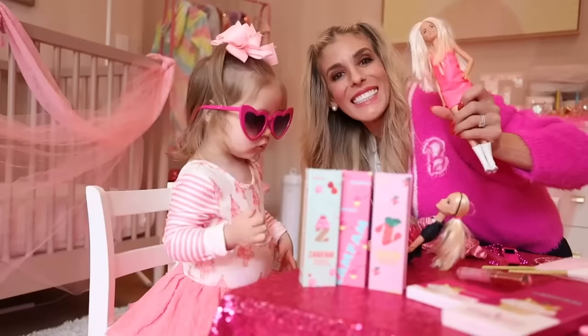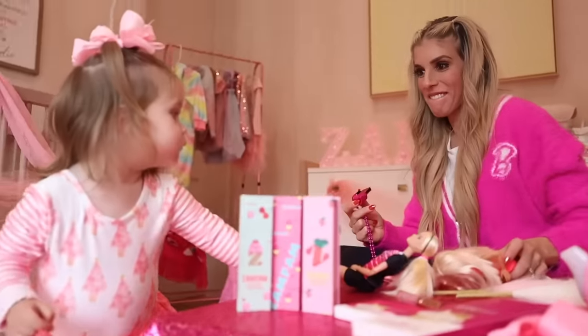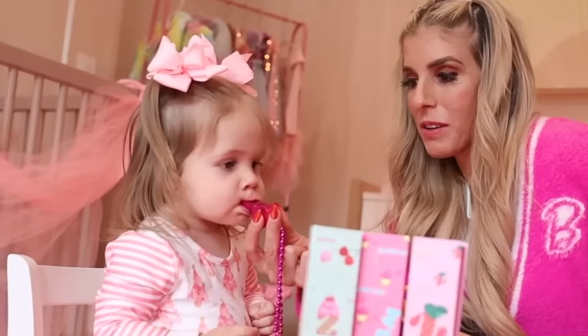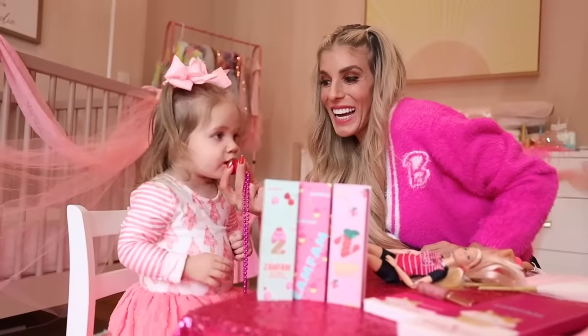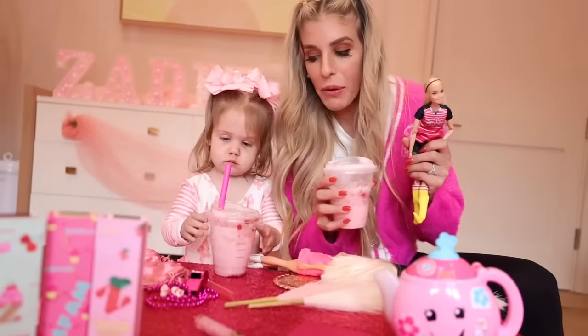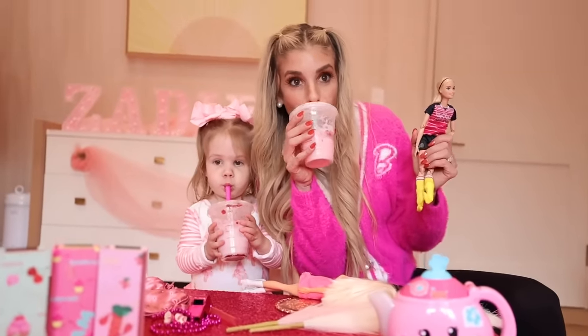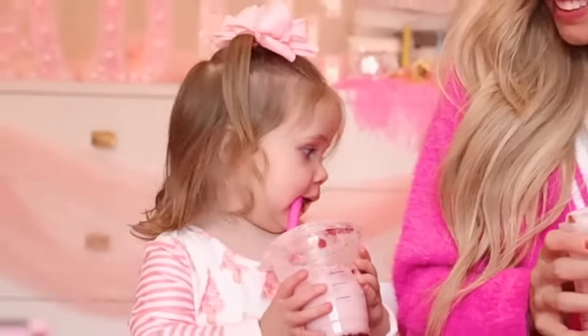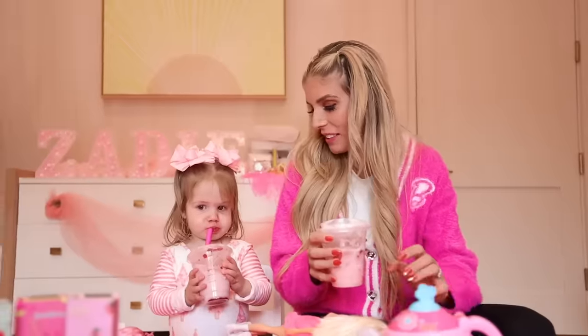There you go, Zadie. Cheese. It's a whistle. Now Zadie's gonna whistle for the first time. Blow. You did it! Okay Zadie, now we're gonna take a picture with our pink drink. Is that good? Yeah. It is, huh? Okay, we can't drink too much. She's liking this pink drink a little too much.